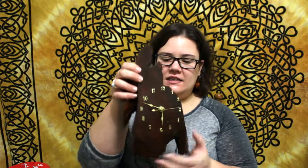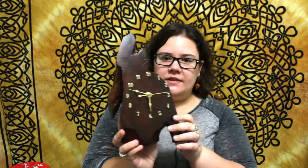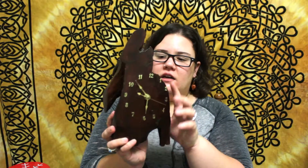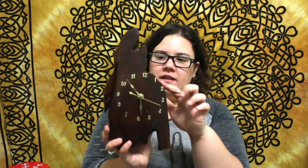One of the next things we found was this clock. My husband loves wood items and wood clocks, so we picked this one up for him.